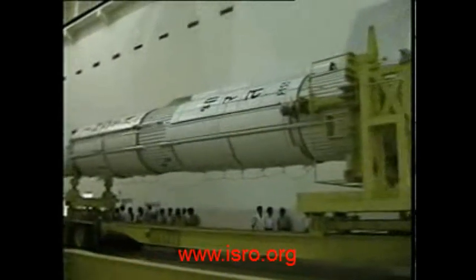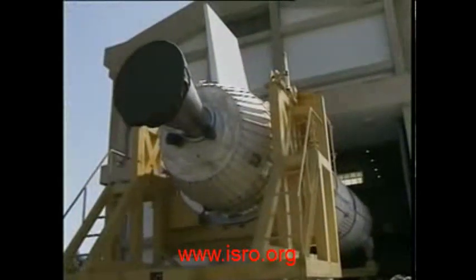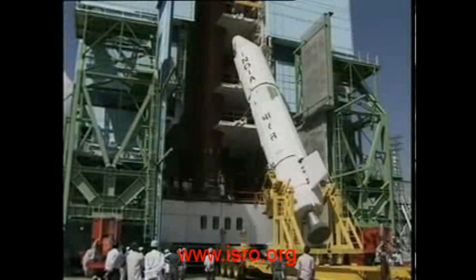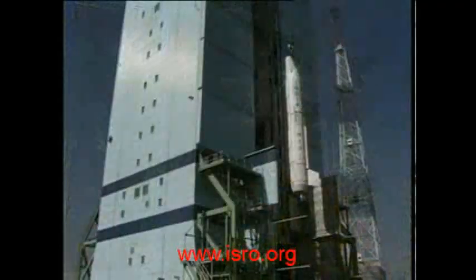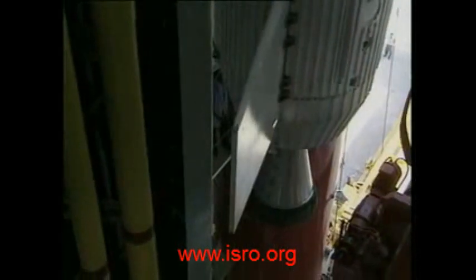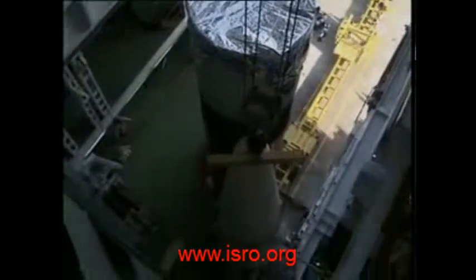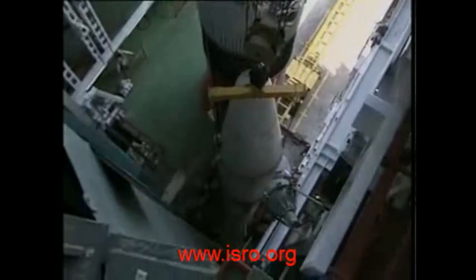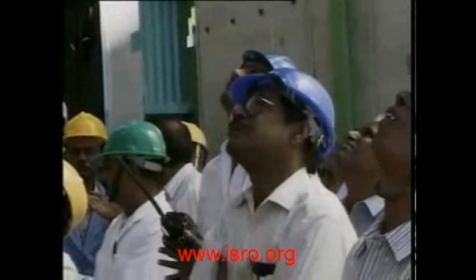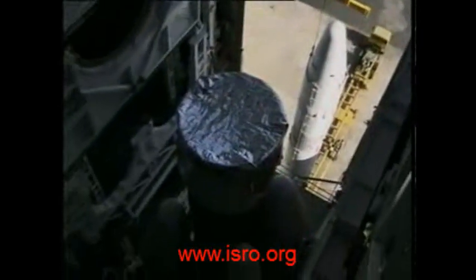Following the initial checks at the preparation facility, the strap-ons are brought to the launch pad one after the other for vertical integration with the core booster. Each strap-on, loaded with 40 tons of unsymmetrical dimethyl hydrazine and nitrogen tetroxide, develops 700 kN of thrust in vacuum for 160 seconds. It measures 20 meters tall and 2.1 meters in diameter.